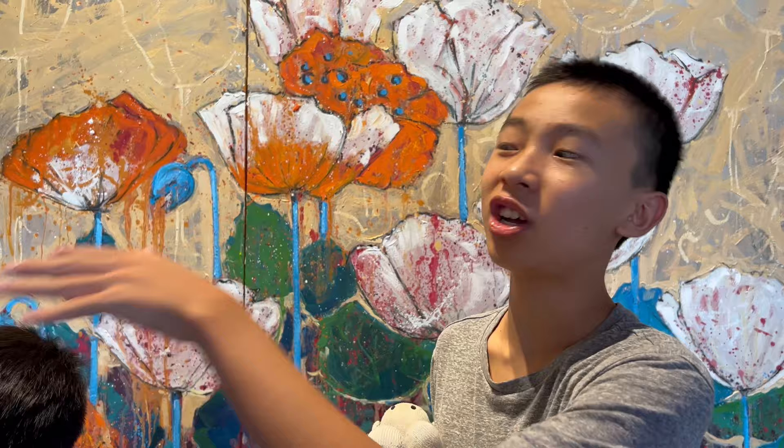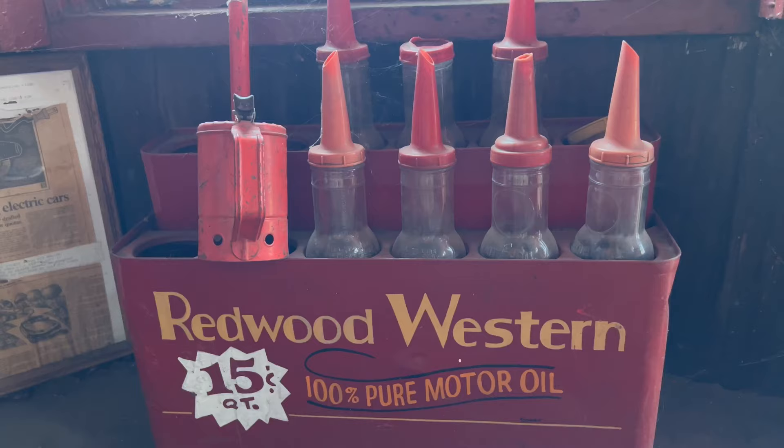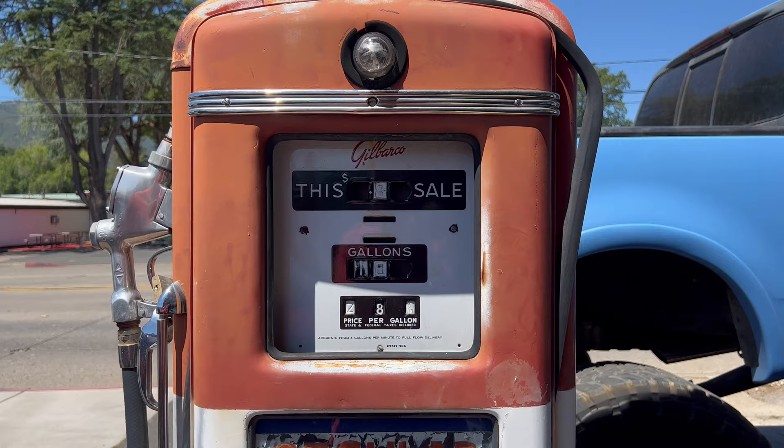Our next stop is the world's largest redwood tree service station and museum. This place was constructed from a redwood tree trunk and moved to Ukiah from a grove in 1936. This museum has nobody inside.